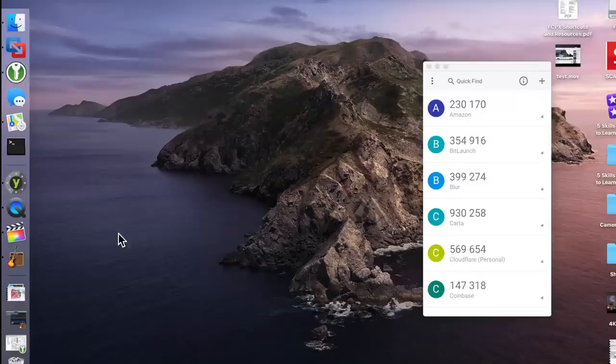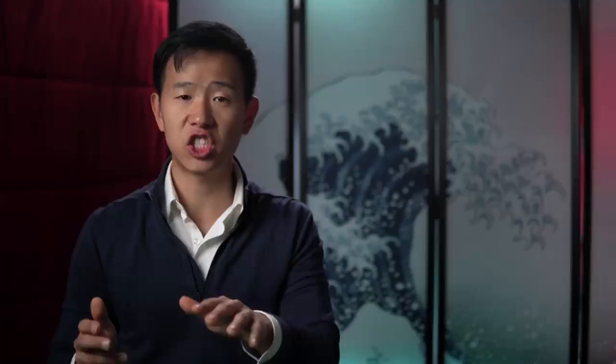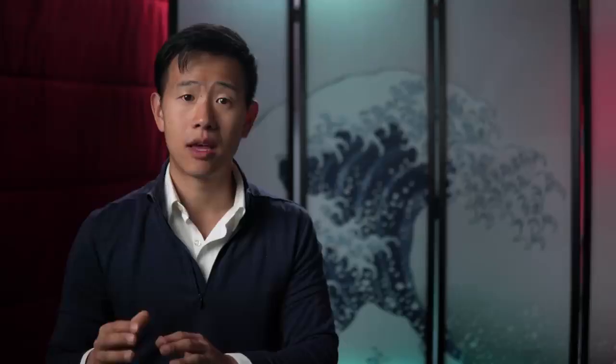I recommend starting out with Bash, or Bourne Again Shell, since it comes default with almost every Linux distribution. Mac OS used it in its terminal app but has since changed to Zsh, or Z shell, which has some nicer features. If Bash is like a Toyota, then Zsh is more like a Lexus. Bash is so popular and effective that Microsoft actually released the Windows Subsystem for Linux, or WSL, and lets you install several different Linux flavors to use Bash as a native app.